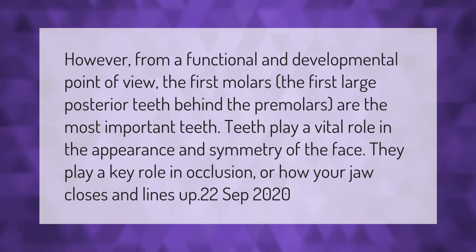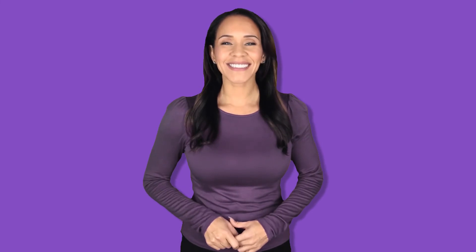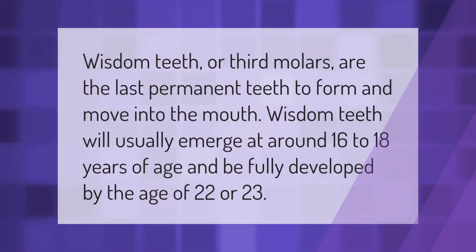Wisdom teeth, or third molars, are the last permanent teeth to form and move into the mouth. Wisdom teeth will usually emerge at around 16 to 18 years of age and be fully developed by the age of 22 or 23.